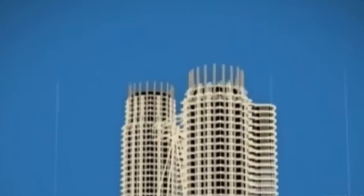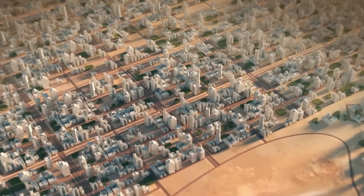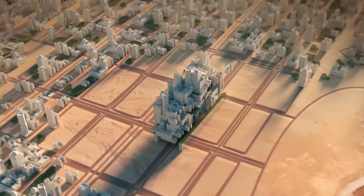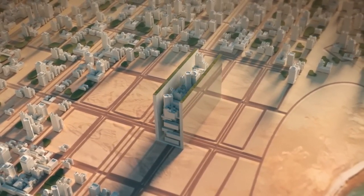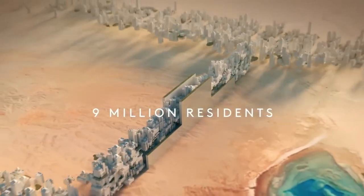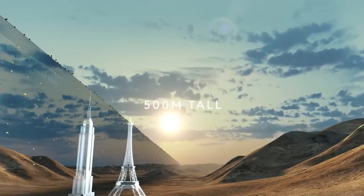Prefabrication and slipforming are two such techniques that save time and reduce on-site work. Cranes, elevators, and hoists transport materials up the building, ensuring worker safety while also increasing construction speed. With these techniques, architects are able to create new architectural gems, with each piece fitting perfectly into a bigger concrete puzzle to create a truly towering masterpiece.